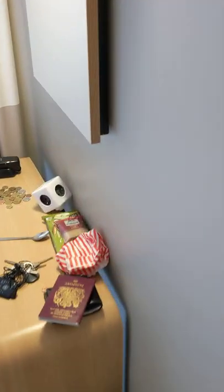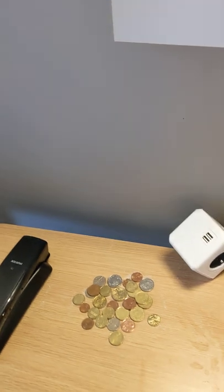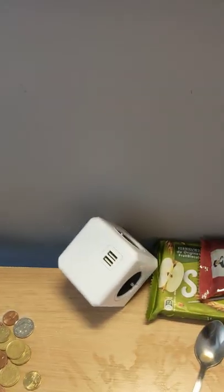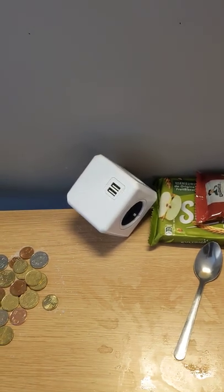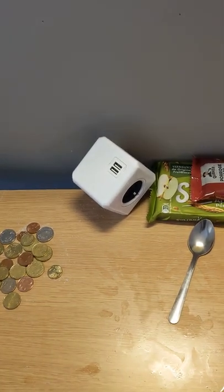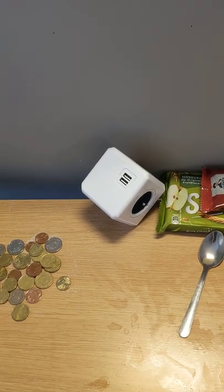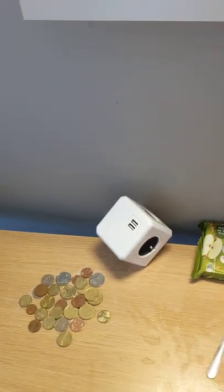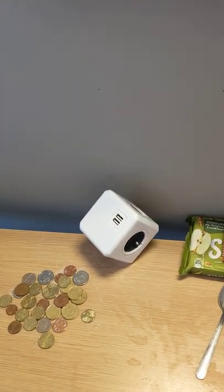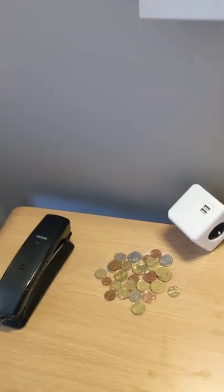For power, there's a European socket and a USB. So if you've got a USB, just bring a charging lead, but you need to bring a charger. I've got a Nokia Pixel phone — I brought my charger and it wouldn't charge because the power is European. So my phone's been on low power all day.